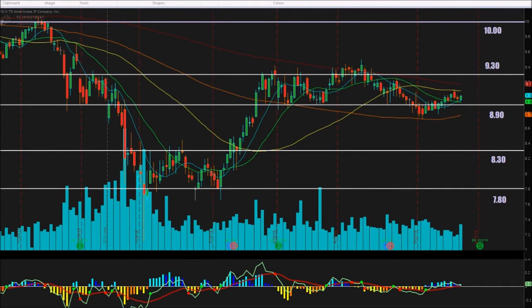Active Investor here bringing you another independent analysis. This time we're taking a look at ticker symbol FSIC. The chart we're looking at today is a one-day chart, with each candlestick representing one day of trading. We go back to right around December of 2015 on this chart.